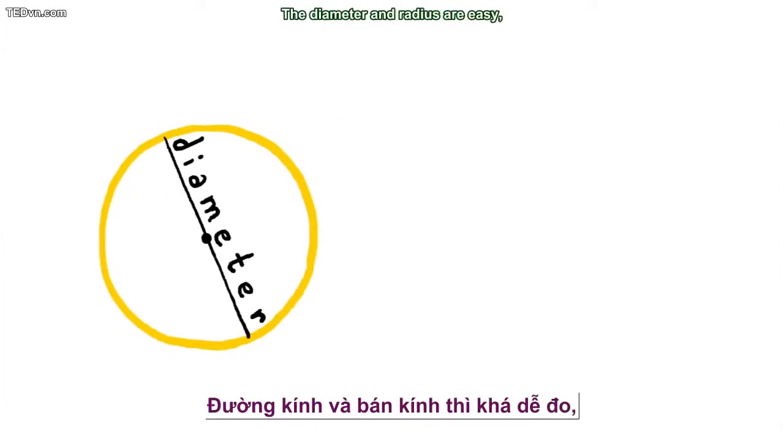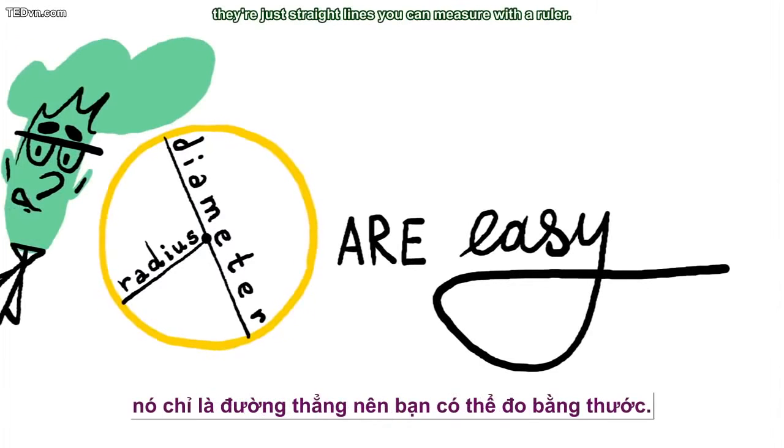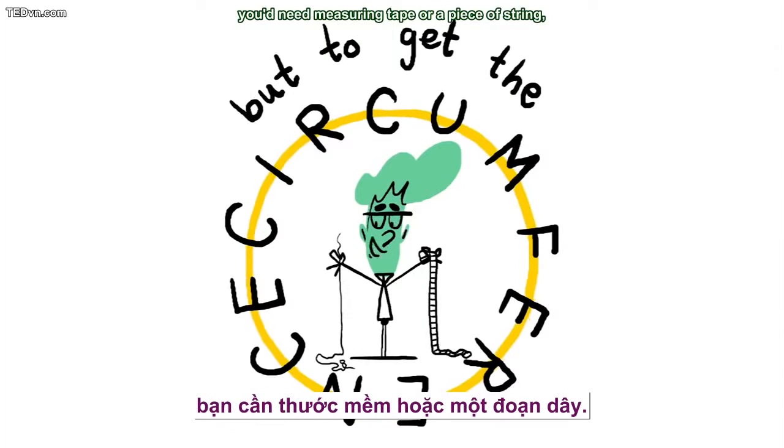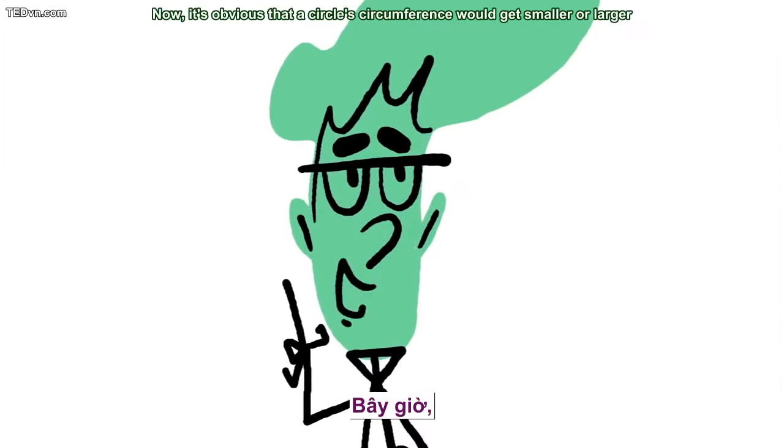Try to measure a circle. The diameter and radius are easy — they're just straight lines you can measure with a ruler. But to get the circumference, you'd need measuring tape or a piece of string, unless there was a better way.